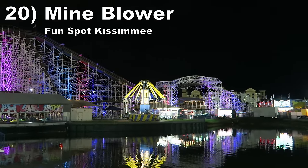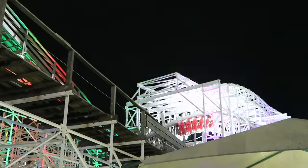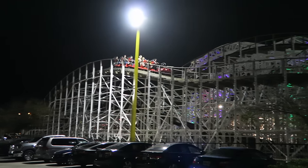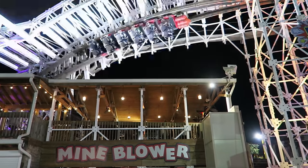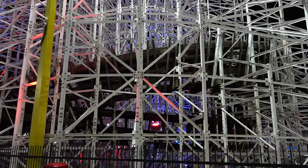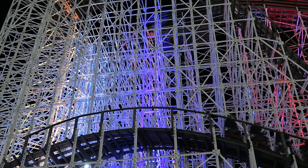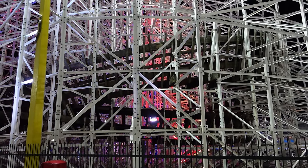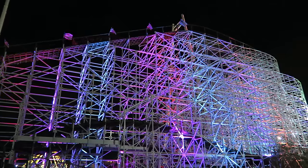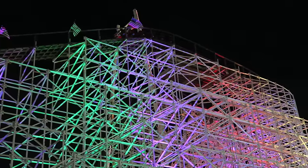Number 20: Mind Blower at Fun Spot Kissimmee. At one point, this Gravity Group wood coaster would have placed in the top 10. The layout is phenomenal — it's ultra-compact, fast-paced, and jam-packed with airtime, with drops and hills that abruptly chuck you from your seat, plus an awesome inversion over the station. But this ride has never been the smoothest and has worsened over time. Fun Spot hired RMC to add steel track, which is super smooth, but it's jarring when you switch back to bumpy wooden sections. Once more steel track is added, Mind Blower should move back up this list.